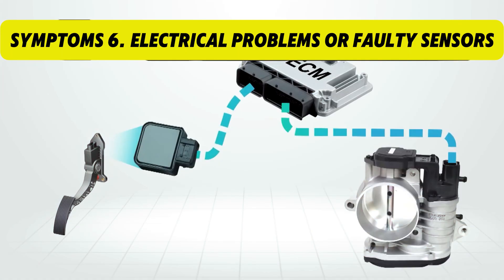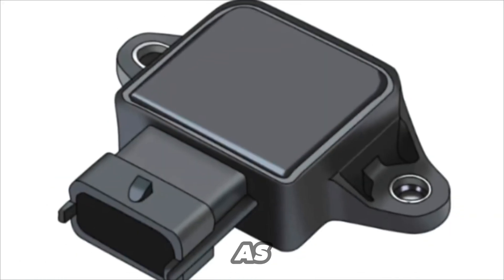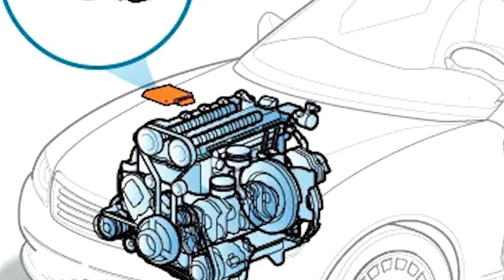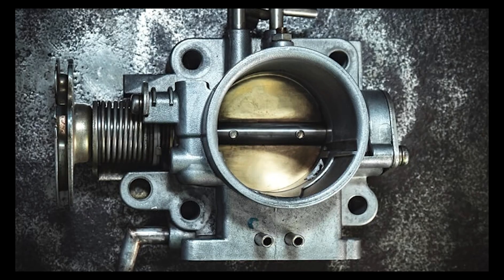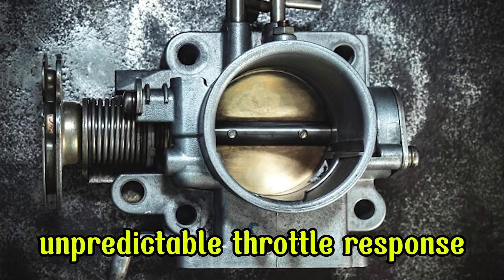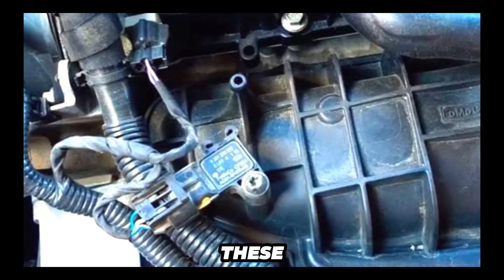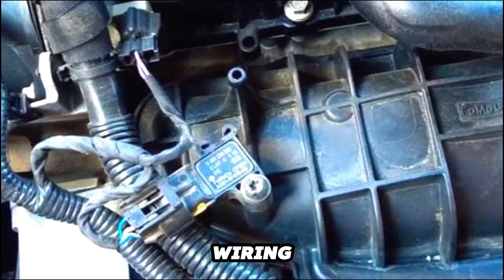Symptom 6: Electrical Problems or Faulty Sensors. In electronic throttle systems, the electrical components — such as sensors or wiring — can malfunction and send incorrect signals to the engine's control unit. This can lead to unpredictable throttle response, delayed acceleration, and sudden power loss. These issues often happen because of faulty sensors or poor wiring connections.